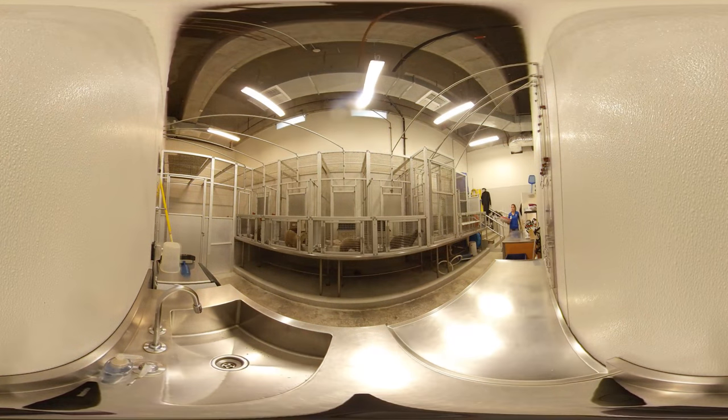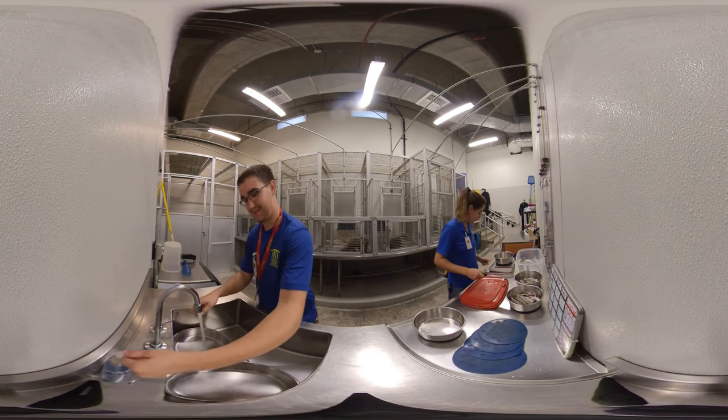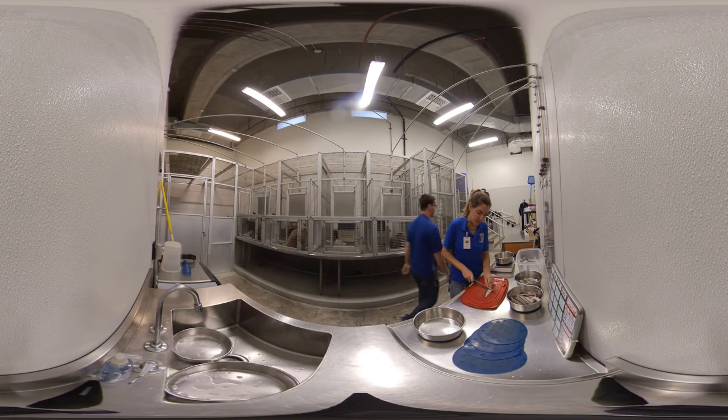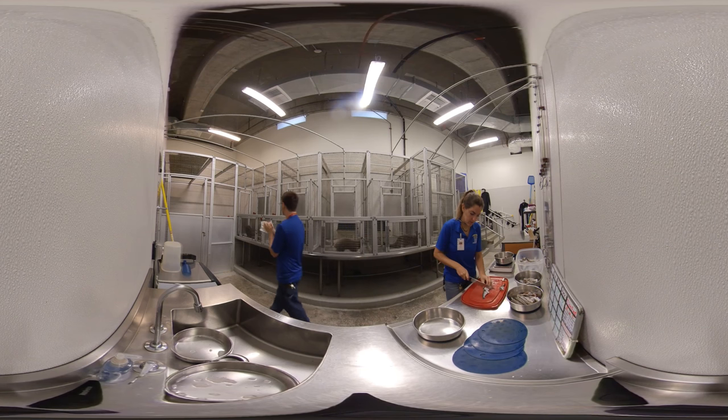Each day, I start my mornings by greeting our family of rescued river otters and making sure they're all happy and healthy. Then, the animal care team and I spend time preparing a delicious breakfast of sustainable fish and nutrients. Fish is their favorite food, but they also consume various amphibians, freshwater clams, mussels, snails, small turtles, and crayfish.